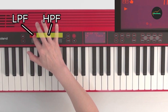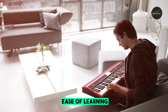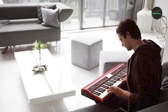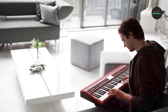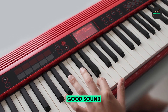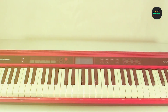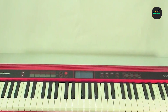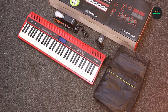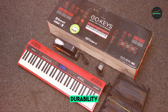Whether you want to play classical, jazz, pop, or rock, you'll find the sounds you need. Another great feature of the Go Keys is its loop mix function, which lets you build songs by simply playing notes on the keyboard. You can then manipulate the sounds of your loops with intuitive one-touch controls — a great way to learn about music production and create your own unique tracks. The Go Keys also has Bluetooth MIDI support, so you can use it with music production apps on your smartphone or tablet, giving you even more creative possibilities.